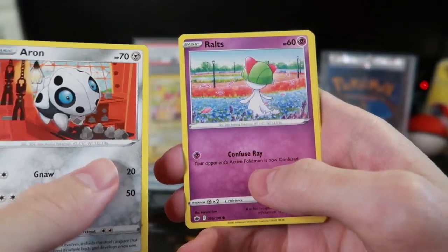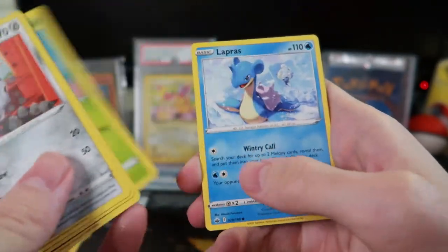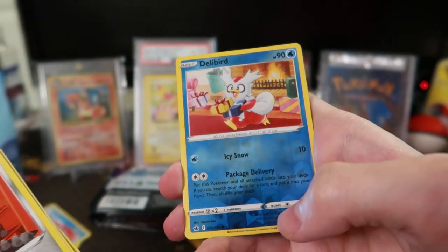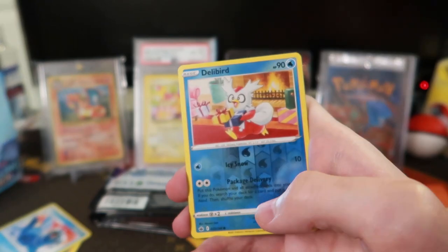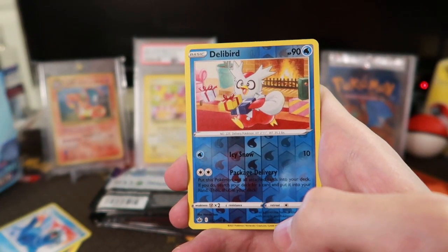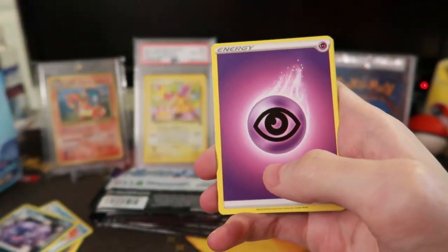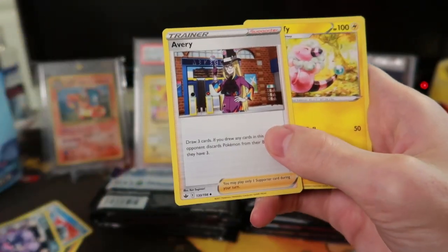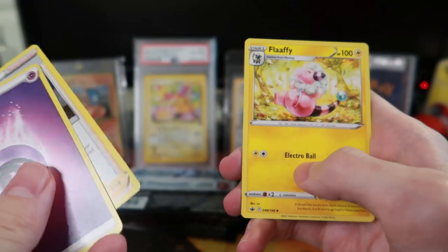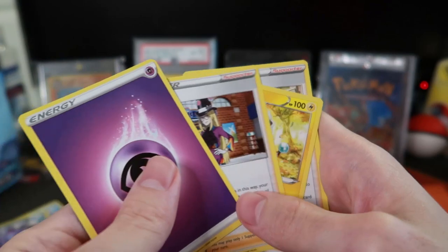It's kind of not the best start but I believe in this box — we're gonna get something cool, I can feel it. Ralts, Centipede. Lapras — I was just about to say I don't think we've seen any like Delibird reverse. I hate Delibird in Pokemon Go because it's impossible to catch. Wheezing — wow, that's four non-holo rares in a row.